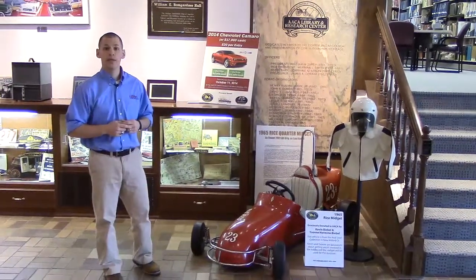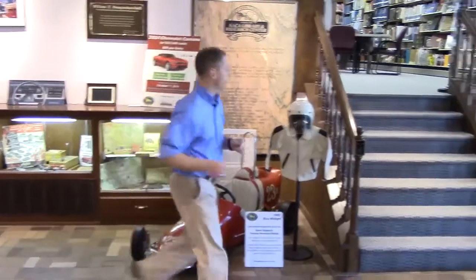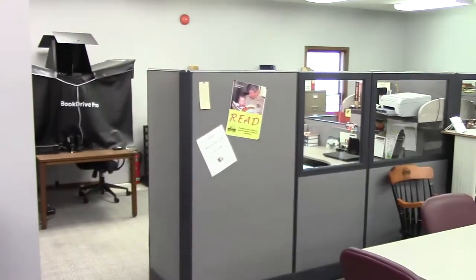We've done the quick tour of the lobby — let's head upstairs so we can look at the library itself. Here we are in the main reading area of the library. On this side of the room we have the desks for Mike and Matt — that's where they get all their work done. Just behind them, those filing cabinets contain all of our flat files, and in the left area of that is our digitization equipment.